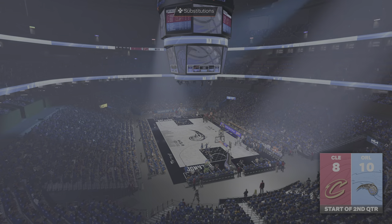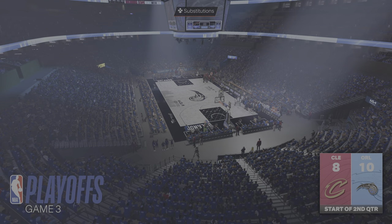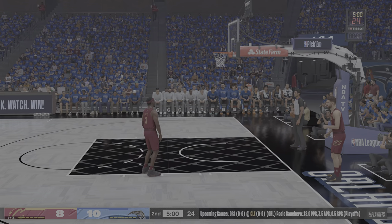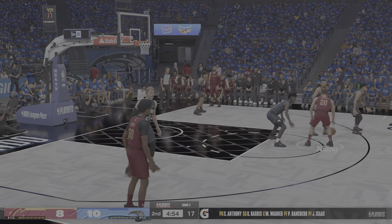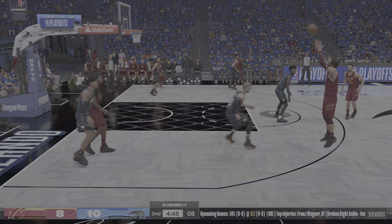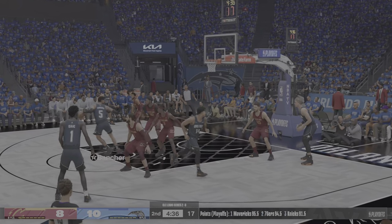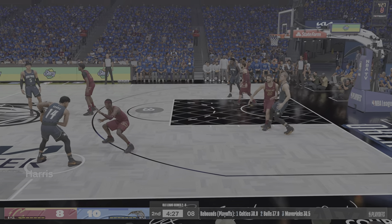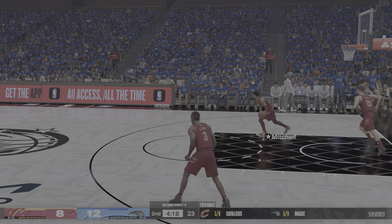Welcome back to our coverage of Game 3. For the Magic, when you look at the metrics, they've done a great job offensively — you thought they were going to settle for perimeter jump shots, but that's not the case. They've certainly made the commitment to pounding the basketball into the painted area and boy is it paying dividends. The Cavs trailing — Vogner is out there with Jonathan Isaac, then Gary Harris, Anthony, and Van Carroll at small forward. That's the Magic lineup on the floor.